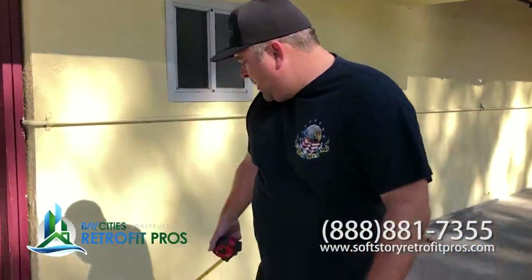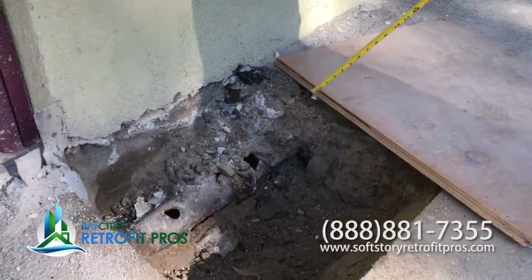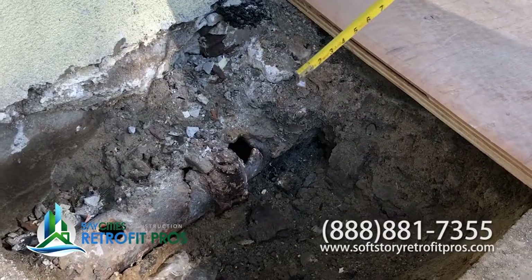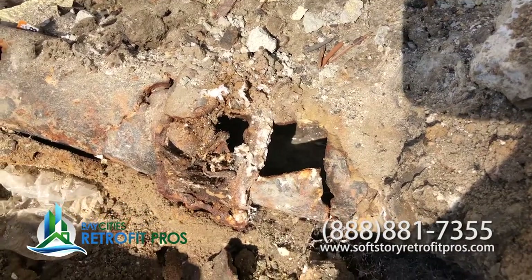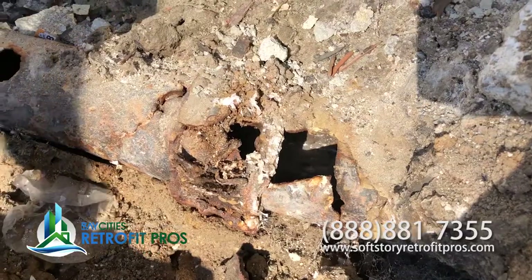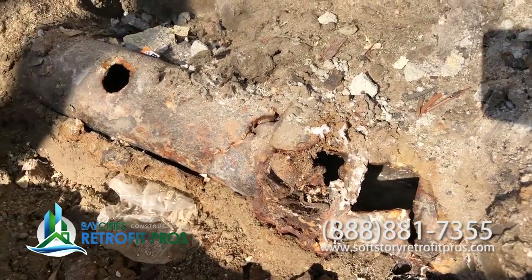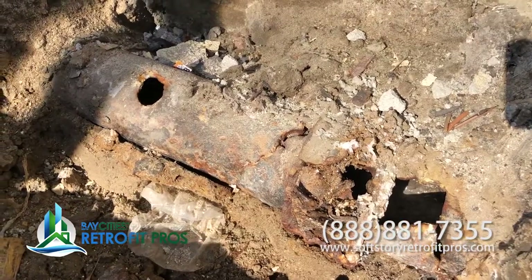So today we came across this sewer line here that's completely deteriorated. That sewer line is going to be replaced. We've got a plumbing crew coming out today to locate the sewer line, see how bad the damage is, and see where in the building we need to replace it.